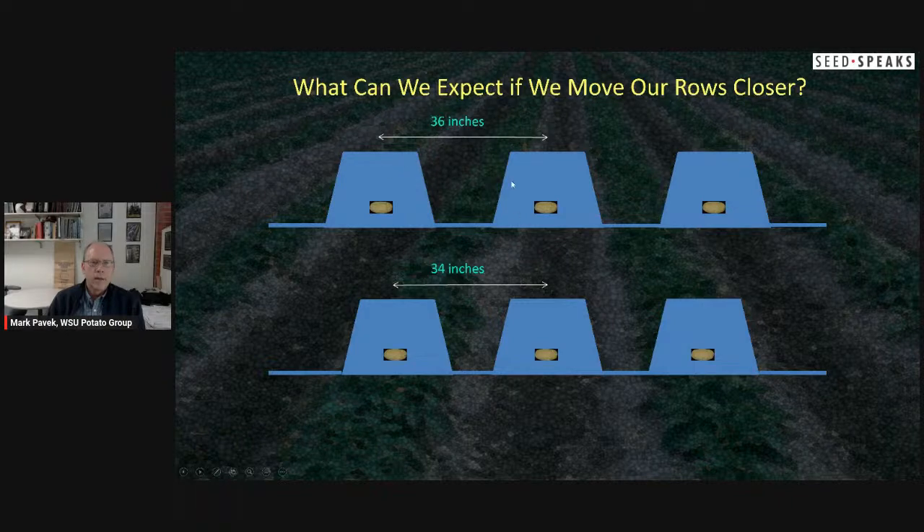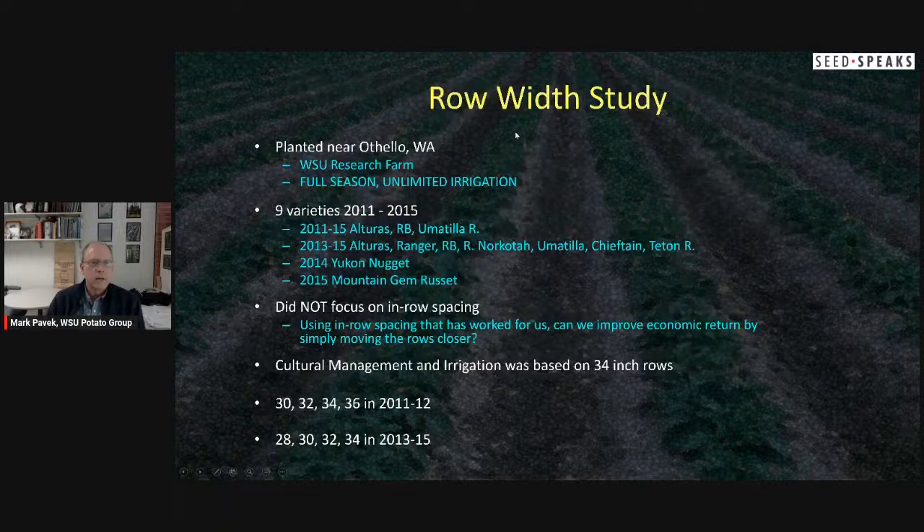So what can we expect if we move our rows closer — for example from 36 to 34 or narrower? We looked at this in Othello, Washington with full-season unlimited irrigation, so if you're on dryland this may not apply. We evaluated nine varieties — primary ones were Alturas, Ranger Russet, Burbank, Norco, Umatilla, and Chieftain — keeping in-row spacing the same and just moving row width. We started at 30 to 36 inches, confirmed 36 was too wide, then moved to 28 to 34 inches in 2013 and 2015.